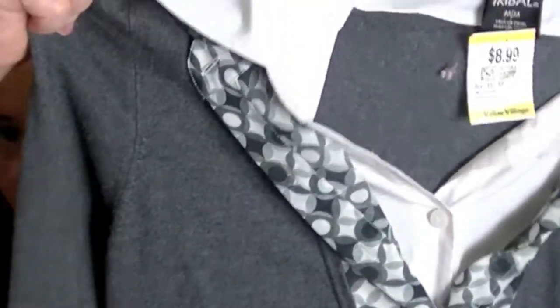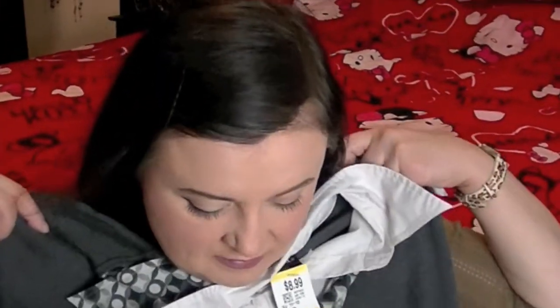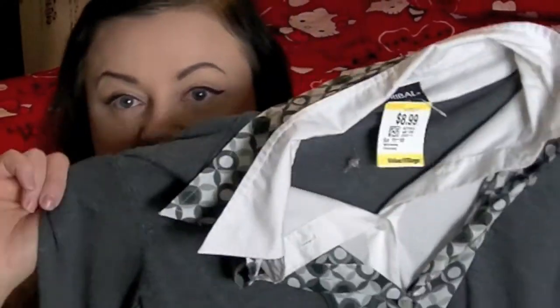Office style dress. It looks like it has two blouses underneath, but it doesn't — the sleeves are the same. It goes just up to the knee. It will even look nice with a pair of slacks or some leggings. $8.99.